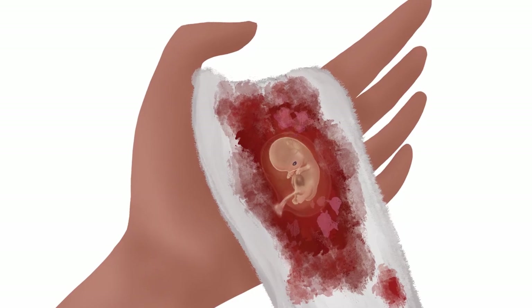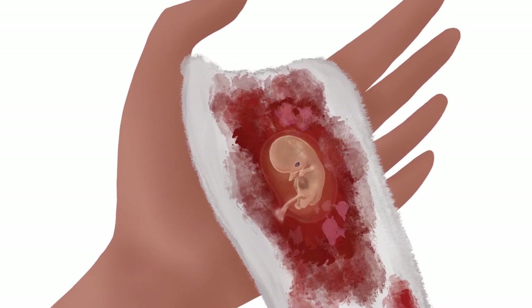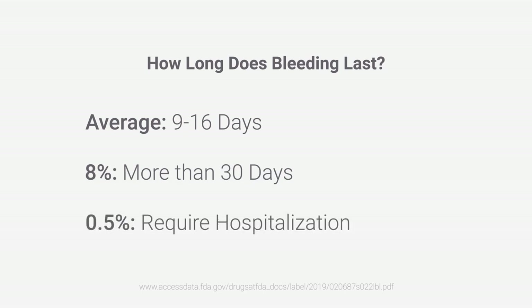She may even see the expelled embryo within the pregnancy sac. After she has disposed of the embryo, the woman may have bleeding and spotting for several weeks. Bleeding lasts on average 9 to 16 days. 8% of women bleed more than 30 days, and half a percent require hospitalization because of heavy bleeding.